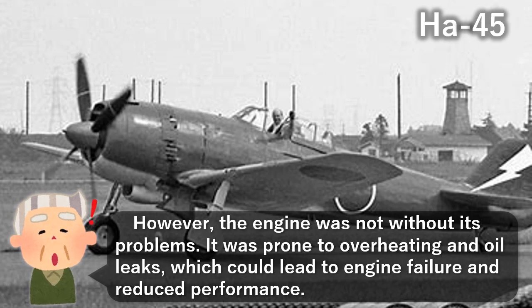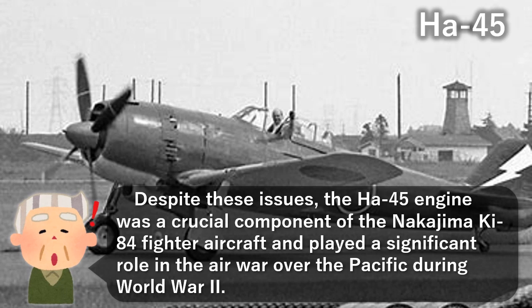However, the engine was not without its problems. It was prone to overheating and oil leaks, which could lead to engine failure and reduced performance. Despite these issues, the Ha-45 engine was a crucial component of the Nakajima Ki-84 fighter aircraft and played a significant role in the air war over the Pacific during World War II.